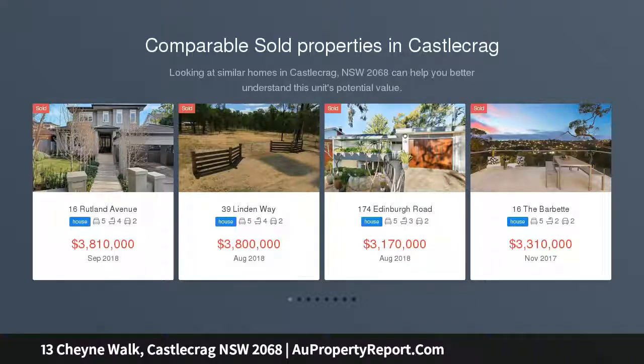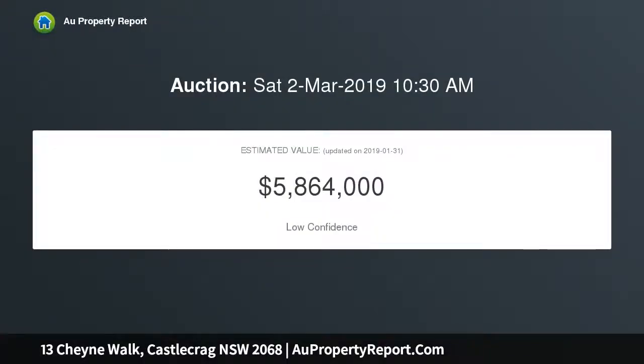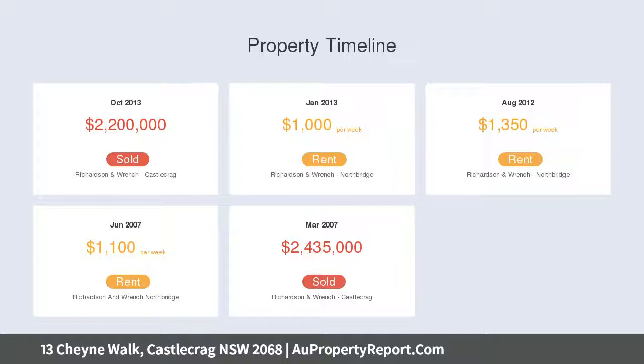This world-class two-storey waterfront reserve home crowns one of the North Shore's premier peninsulas, capturing magnificent Middle Harbour views across to Seaforth. With extensive works undertaken comparable to a new build, the renovation delivers a refined series of spacious, light-filled living spaces orientated to welcome the best of all aspects.